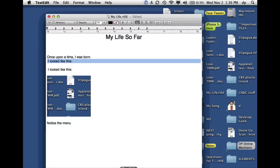Unfortunately, autosave and versions works in very few programs so far — it's TextEdit, I think Pages, and maybe one or two others. But autosave is great, and versions is great.